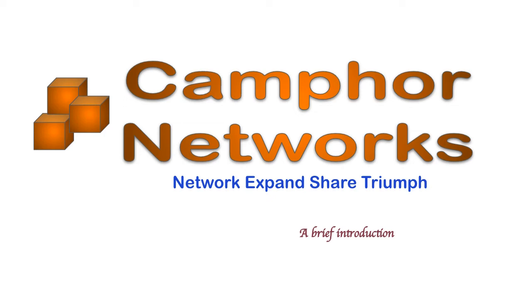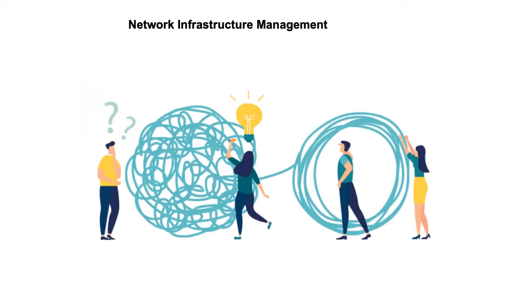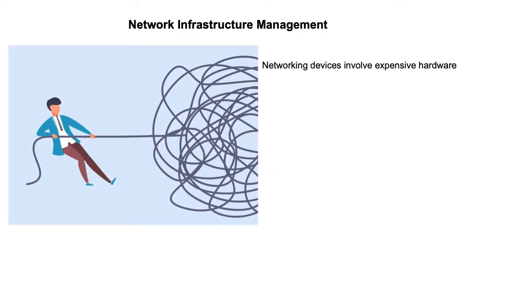Hi there. In this short video, I provide you a quick introduction to the set of problems that we intend to solve here at CAMFOR Networks. At CAMFOR Networks, we intend to provide a unified platform to address several challenges faced by many data network vendors and also their customers. By doing so, we help our customers in several aspects.